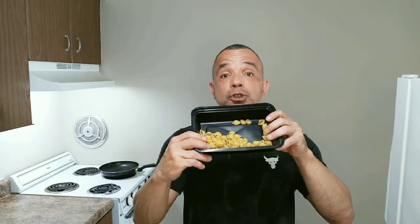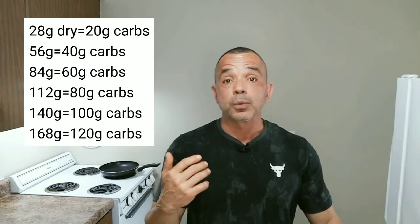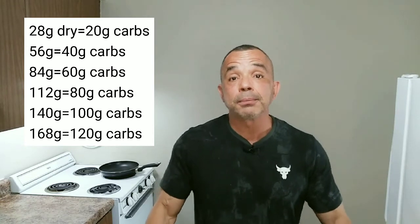Pasta can quickly get away from you and you can end up overeating very easily. On the box of the pasta that I have for you here today, 56 grams dry yields 40 grams of carbohydrate. Once cooked, this serving yielded 128 grams cooked — but you cannot measure cooked, because pasta can be al dente, well done, or lightly cooked, so you have to measure dry.